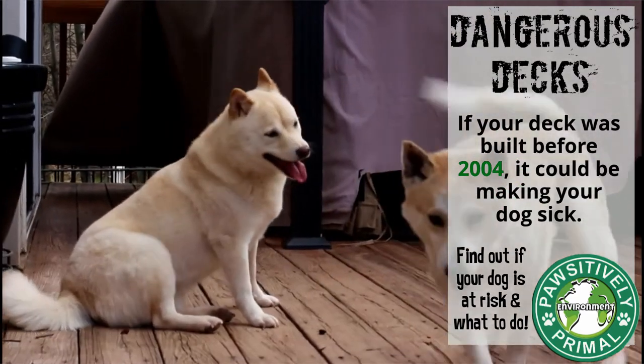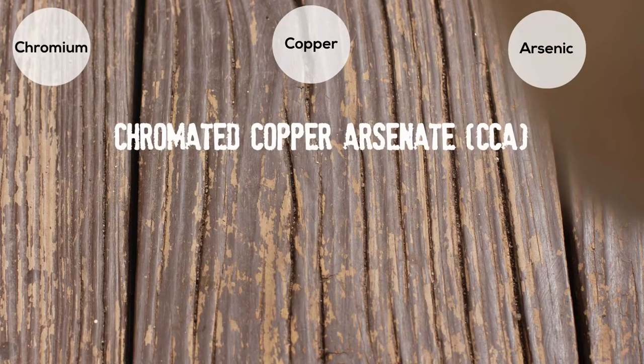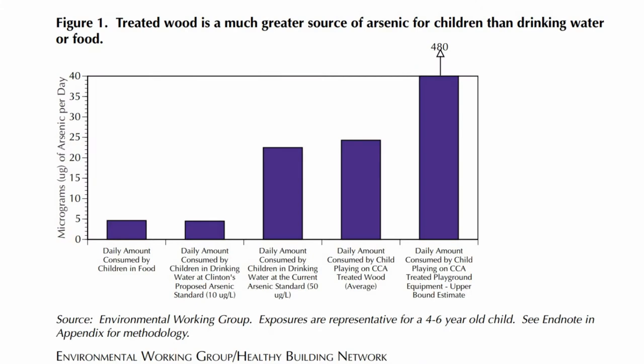Ultimately, we want to build a high-functioning immune system so that, should we miss toxic exposure such as CCA decks, our pet's ability to process toxins is primed so that they can be exposed to such things and not be debilitated by the exposure. The more we reduce these exposures, the more they are able to handle the toxins we are unable to identify and mediate. I should note that these playgrounds still exist across the United States, and the implications for small children are profound, as they tend to put their hands in their mouth. You can find more about this on the Environmental Working Group's website under Poisoned Playgrounds.